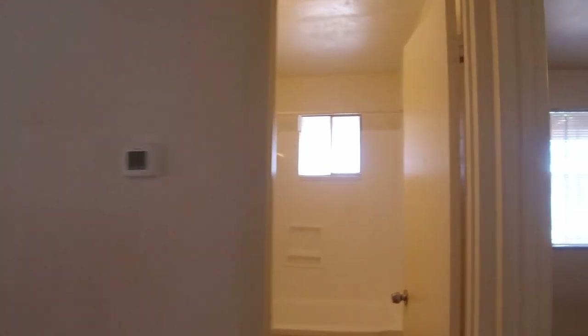This is the bedroom in the front — it's a little bit larger than the other one. It's a nice spacious room with a big closet and it does have a ceiling fan as well. This is the secondary bedroom.